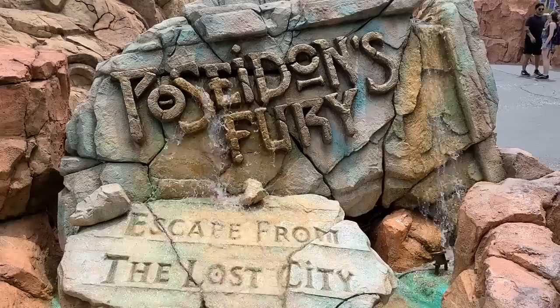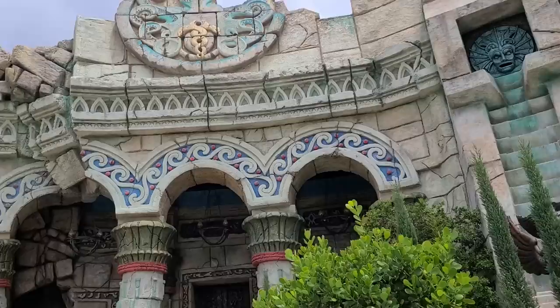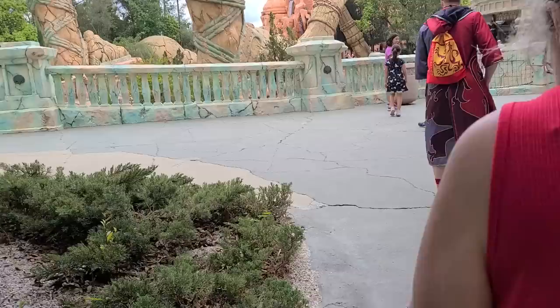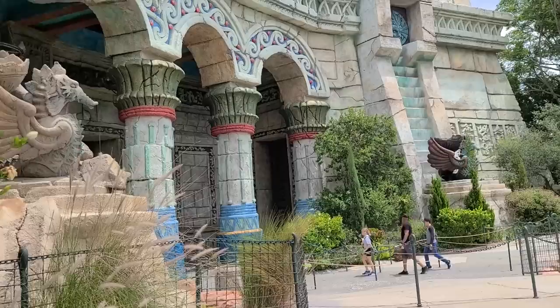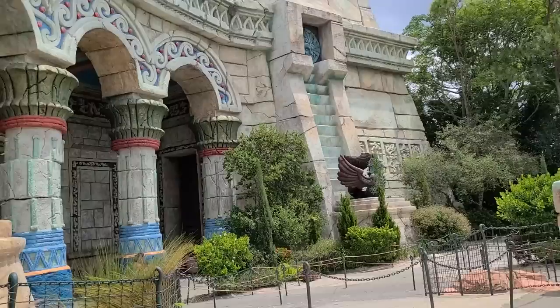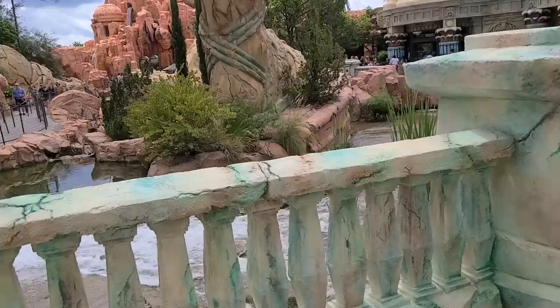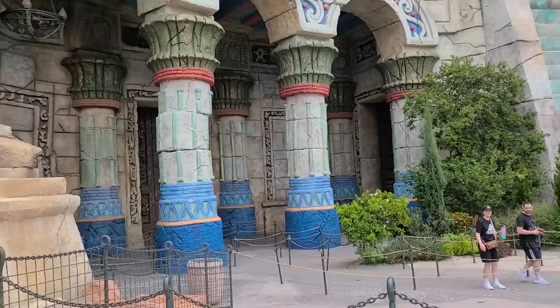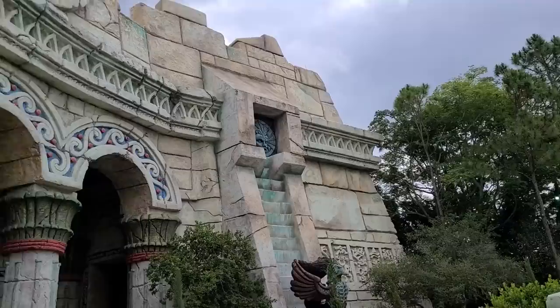Interestingly, they refurbished Poseidon's Fury not too long ago, so it's unfortunate they're closing it. The waterfall features look cool. I just got out of the walkthrough attraction — couldn't film inside unfortunately due to dark areas and special effects. Some effects were a little dated, but you walk through chambers with a backstory and the final chamber transforms into a large room with a water show and fire.